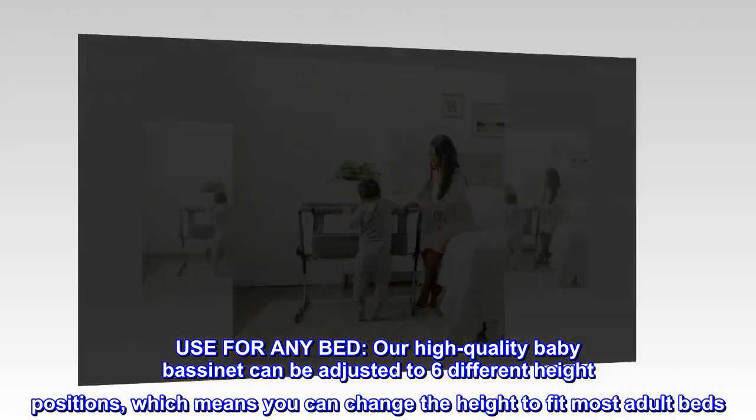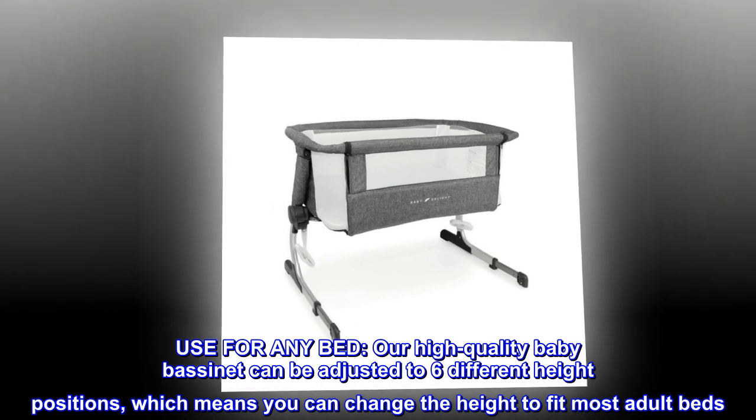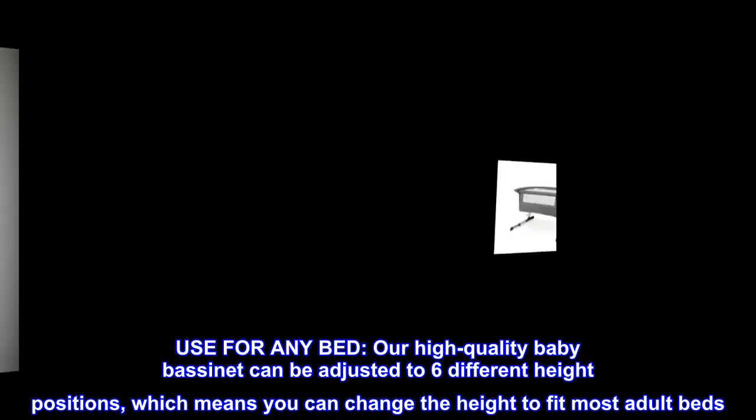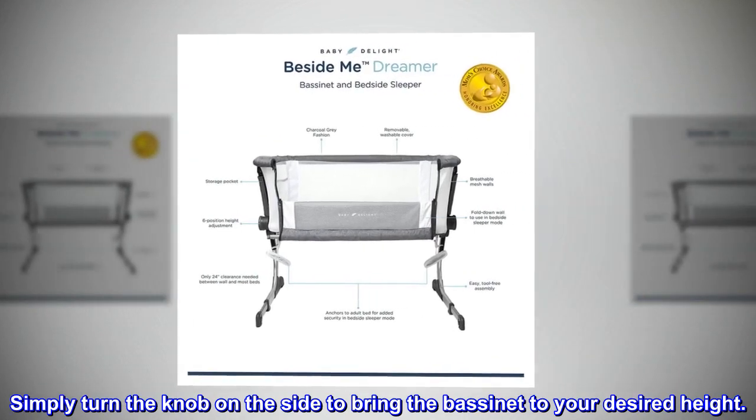Use for any bed. Our high-quality baby bassinet can be adjusted to six different height positions, which means you can change the height to fit most adult beds. Simply turn the knob on the side to bring the bassinet to your desired height.